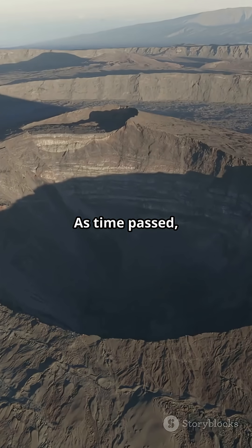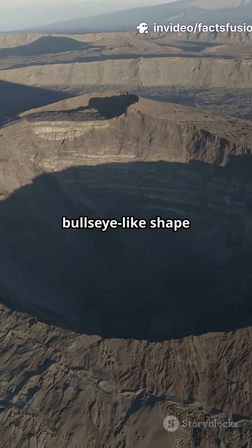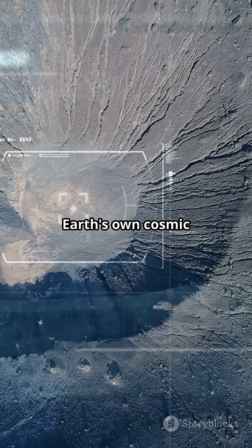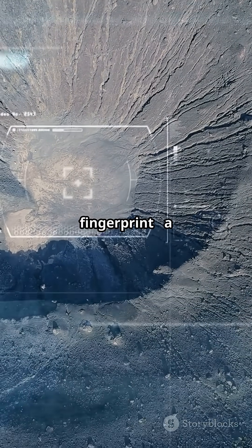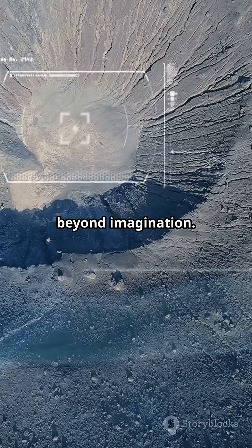As time passed, water filled the outer ring, creating the stunning bullseye-like shape we see today. From space, it looks like Earth's own cosmic fingerprint, a reminder of how our planet has been shaped by forces beyond imagination.